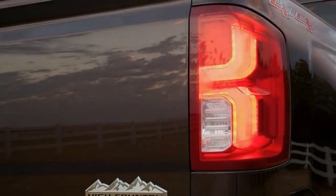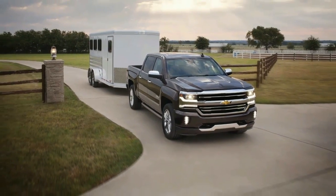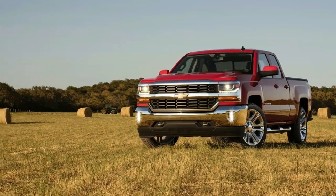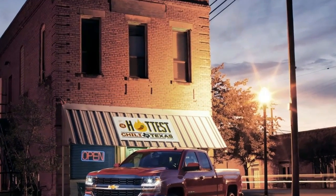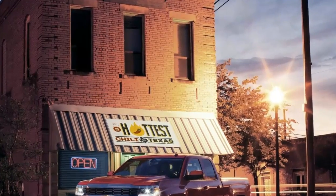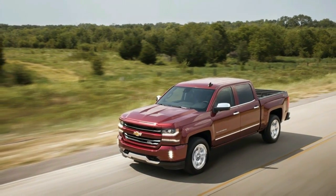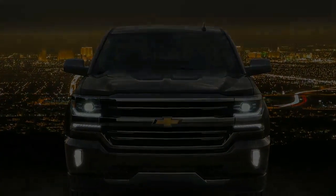Ford used the occasion this year to roll out its new F-Series Super Duty pickups, but the Blue Oval won't have the show all to itself as Chevy is also on hand to reveal in full its latest updates to the Silverado. The Bowtie brand gave us our first glimpse at its updated 1500 series pickup back in July, but has now revealed the revised truck in full.